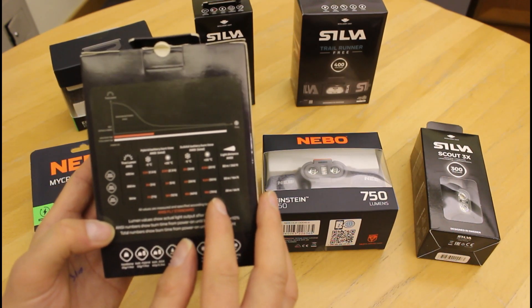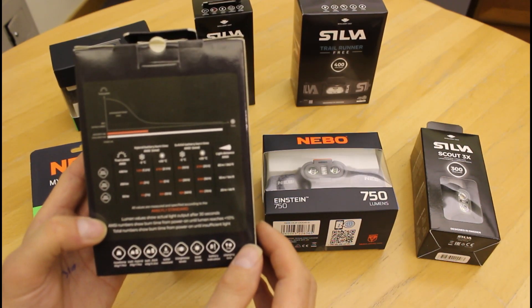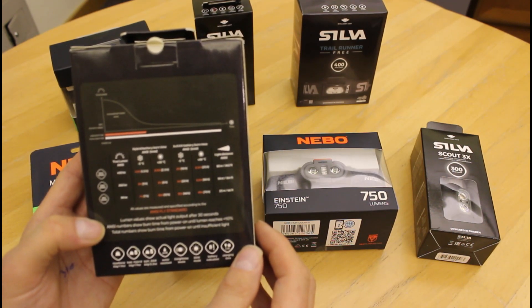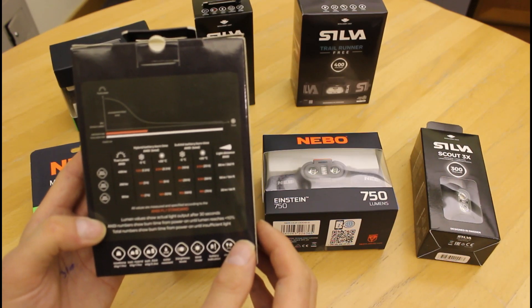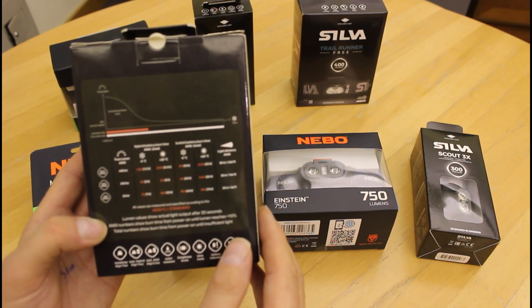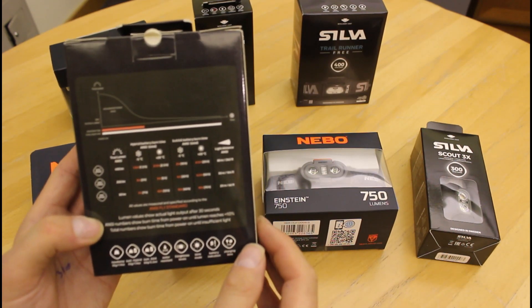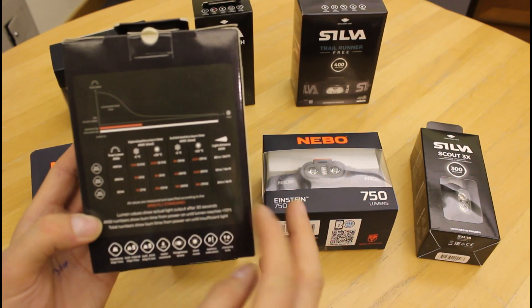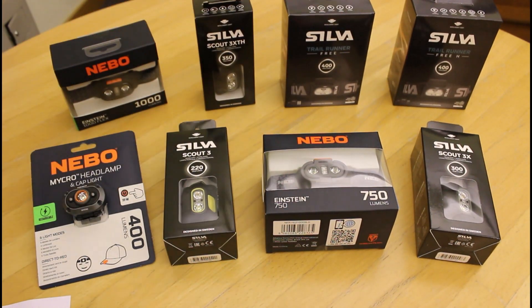When looking at our website and the full spec chart for all of the Silvers, you'll see a figure in red and a figure in white. The figure in red is with the lumens at full, but as the battery starts to drain and the lumens drop down to only 10, you get a much higher figure — but that's really with the battery draining and the lumens much lower. So if you want to know what it's going to be like at the full lumens settings, look at the figure in red. I hope you found this video useful on the range of head torches that we do.